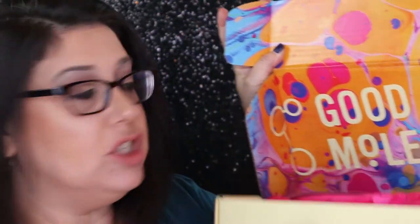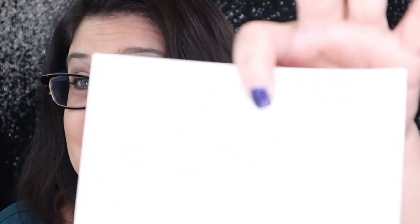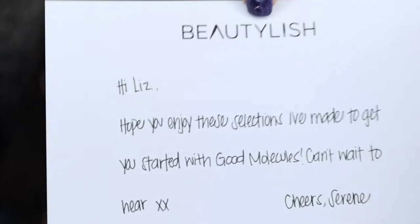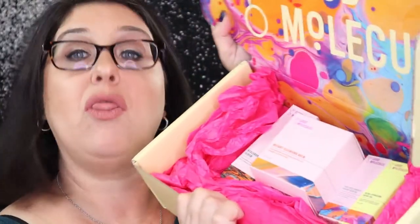I am so excited to have this — this is what it looks like right here, and it says 'never tested on animals.' So let's open up the box. I love the inside of the box — isn't that adorable? So cute! And here's my first cute little card. It reads: 'Liz, hope you enjoy these selections I've made to get you started with Good Molecules. Can't wait to hear back.' So lots of paper — and there are four products inside the box.